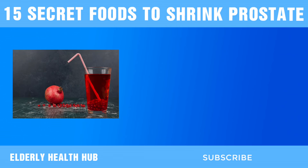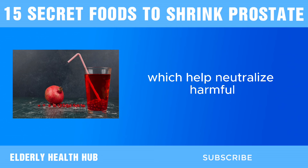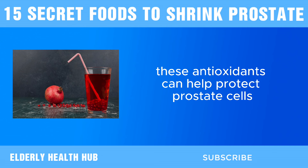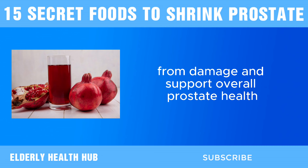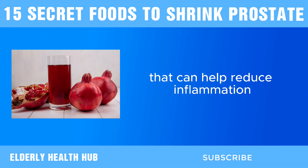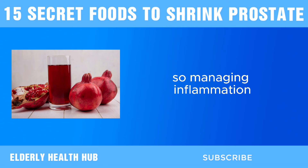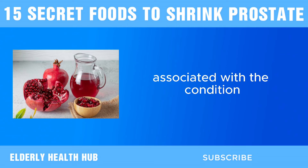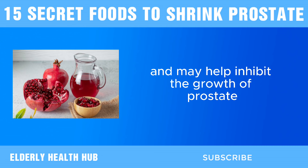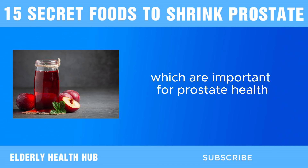Next, we have pomegranate juice. Pomegranate juice is packed with antioxidants, such as punicalagins and anthocyanins, which help neutralize harmful free radicals in the body. By reducing oxidative stress, these antioxidants help protect prostate cells from damage and support overall prostate health. Additionally, pomegranate juice contains potent anti-inflammatory compounds that can help reduce inflammation in the prostate gland. Chronic inflammation is a key factor in prostate enlargement, so managing it can help alleviate symptoms. Polyphenols found abundantly in pomegranate juice have been shown to have anti-cancer properties and may help inhibit the growth of prostate cancer cells, as well as help regulate hormone levels important for prostate health.